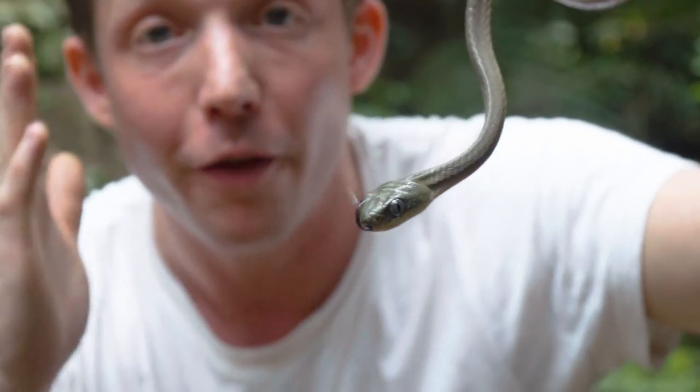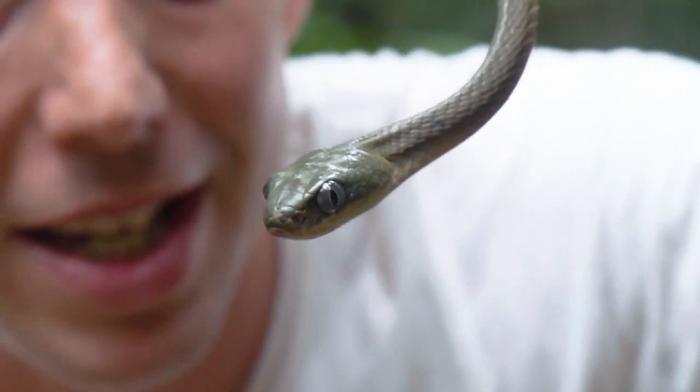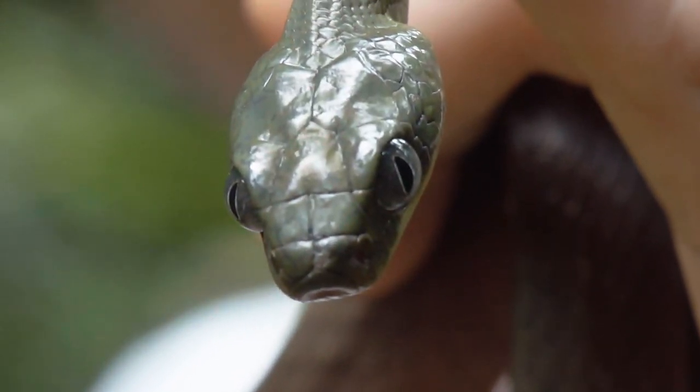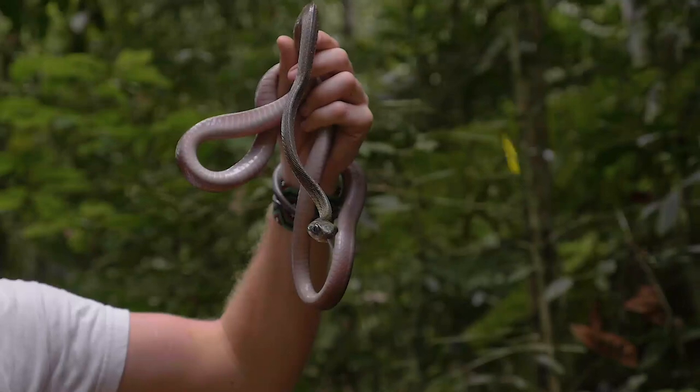They have vertical pupils during the day because the light is shutting off the iris so that not much light is coming in — because they're extremely good at seeing during nighttime. Their eyes are actually really capable, so they can see really well at night.